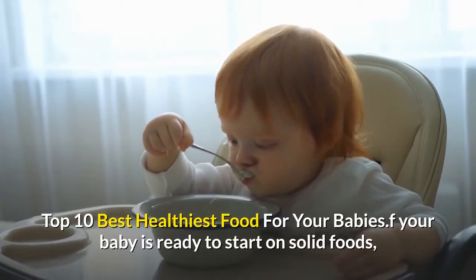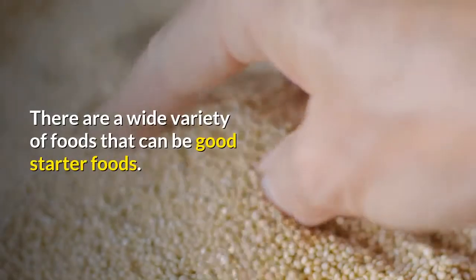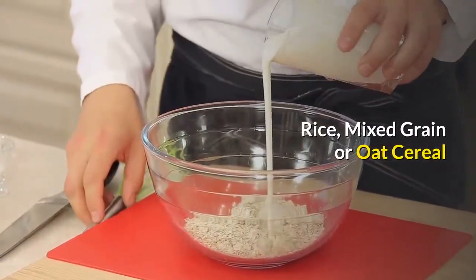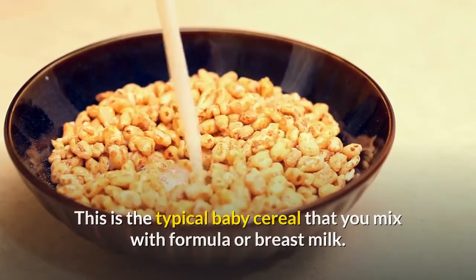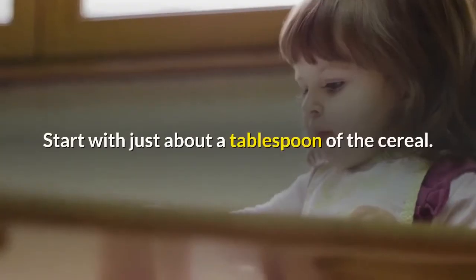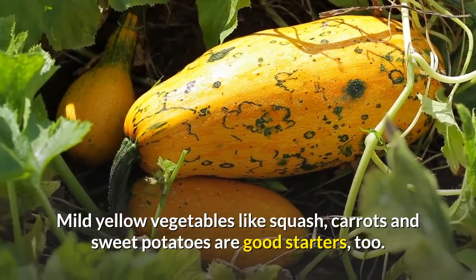Top 10 best healthiest foods for your babies. If your baby is ready to start on solid foods, you might be a bit confused as to which foods are best. There are a wide variety of foods that can be good starter foods. Here are some ideas to help you get going. Rice, mixed grain, or oat cereal — this is the typical baby cereal that you mix with formula or breast milk. It is a good starter food because it is easily tolerated, and you can make it as thin as you like for those first meals. Start with just about a tablespoon of the cereal.